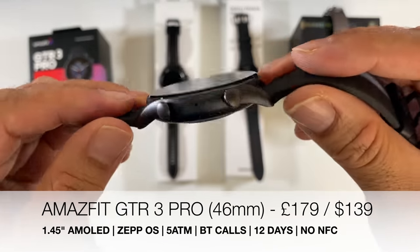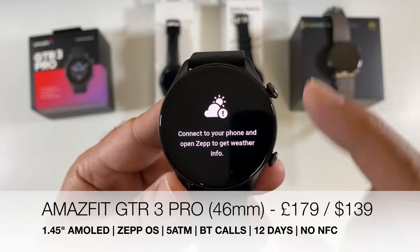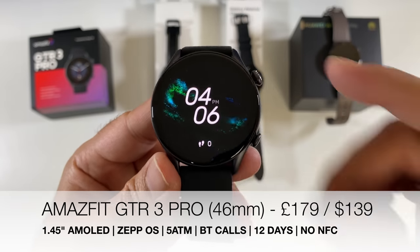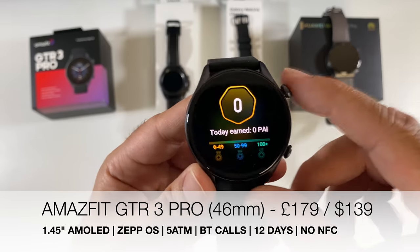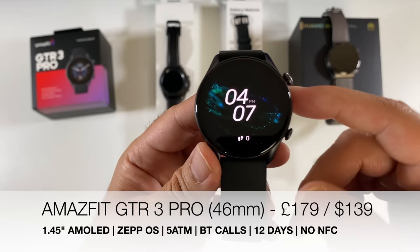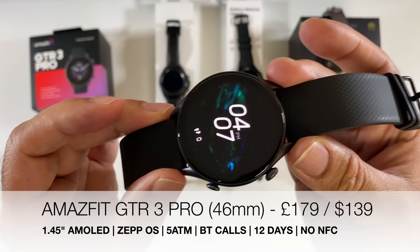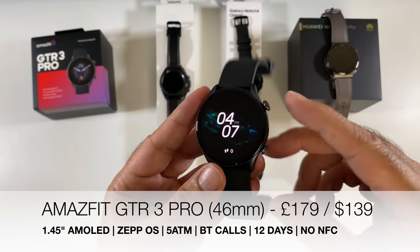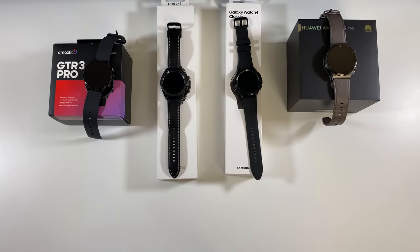One more Hall of Fame inductee: the Amazfit GTR 3 Pro. A premium smart fitness watch with great fitness features, a beautiful display with always-on support, 5 ATM water resistance, Bluetooth calls, heart rate monitoring, SpO2, and GPS. The only caveat is NFC payments are not supported.